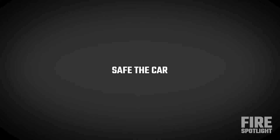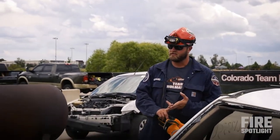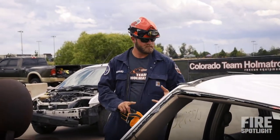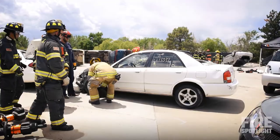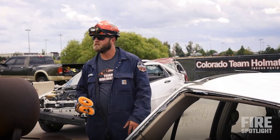When we show up on scene, we want to safe the car. What that means is if we can, try to put it in park, turn the ignition off, put the emergency brake on. We want to stabilize, take the windows, and then we can kind of get to town.